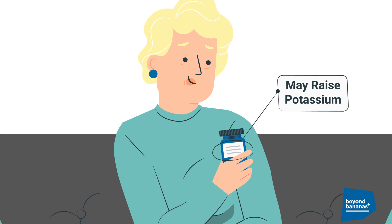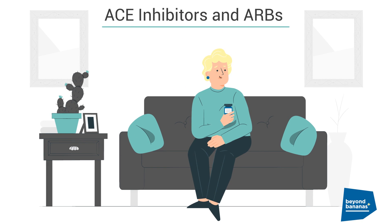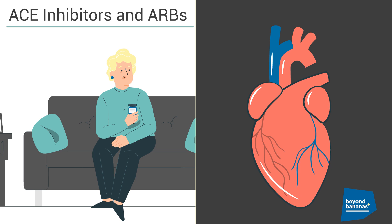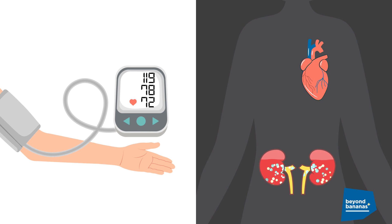Certain medicines may also raise your potassium levels, like ACE inhibitors and ARBs, which are common blood pressure medicines that help protect your heart. High blood pressure can make kidney disease worse, so these medicines can protect your kidneys too.